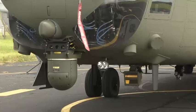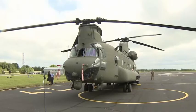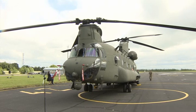On the ground at RAF Odiham today, the latest variant — the Mark VI — is packed with high-technology avionics. In appearance and initial feel to the pilot, it's much like a Mark IV.